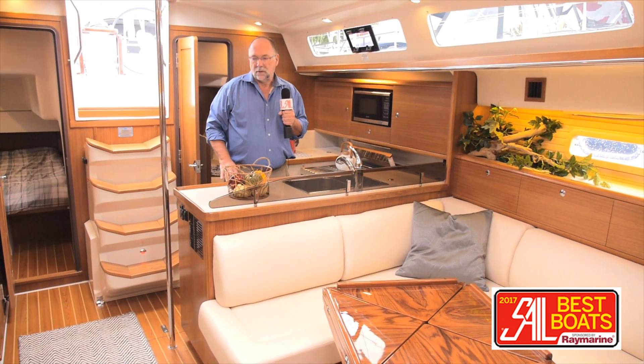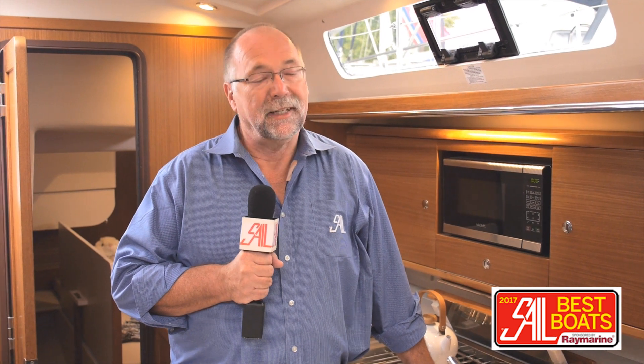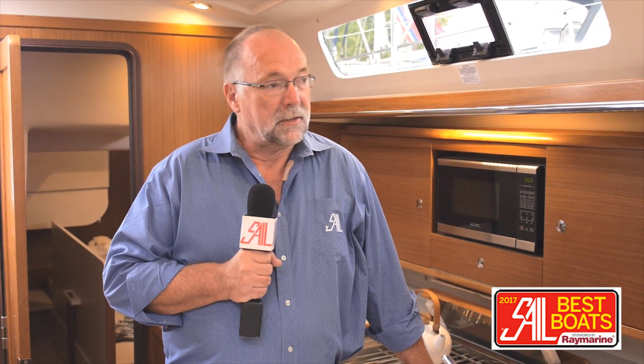The Catalina 425 is a very functional and spacious interior. It's a great all-round cruiser — it sails well, it's well-built with lots of nice details, easy to handle, roomy and spacious, and very hard to fault. I think it'd be a great boat for a young family or a couple who want to do any kind of cruising, whether it's across an ocean or along a coastline. It'd be a good boat.